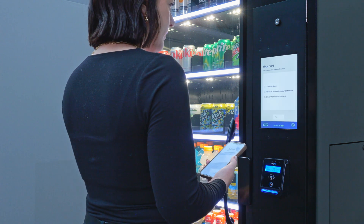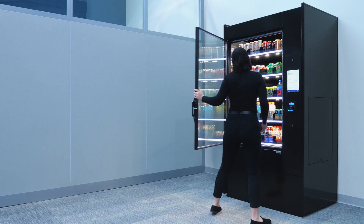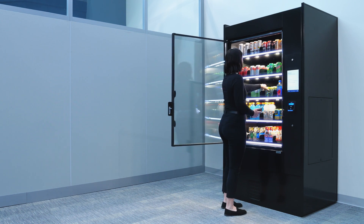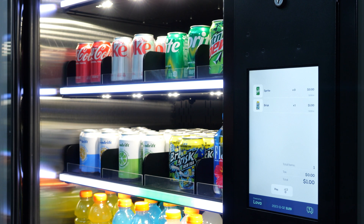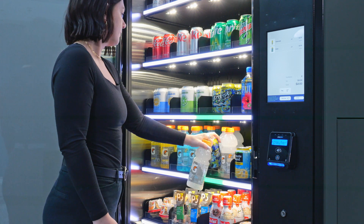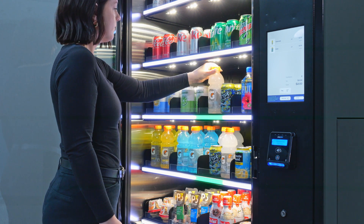At this time, any item selected is added to the customer's cart. Incorporating shelves with built-in sensors that are programmable for all food types, the ARM merchandisers have the ability to record customer selections for proper payment transactions. If an item is put back, it gets removed from the cart.